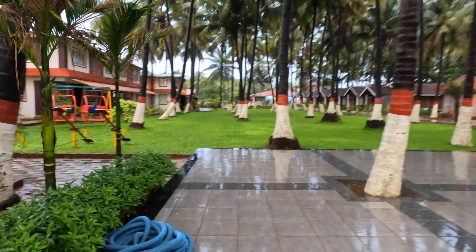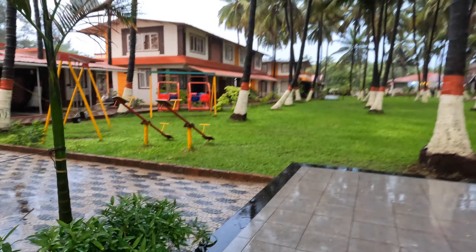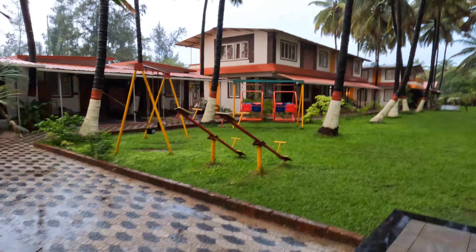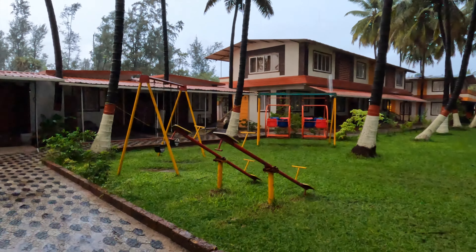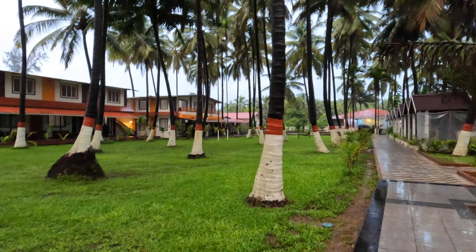It has started raining now. So before going to the room, here we have a children's play area with swings and seesaws.